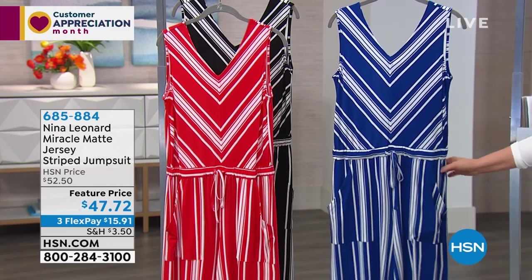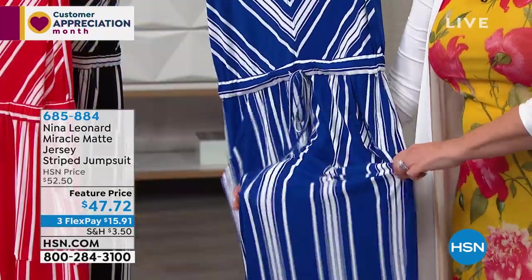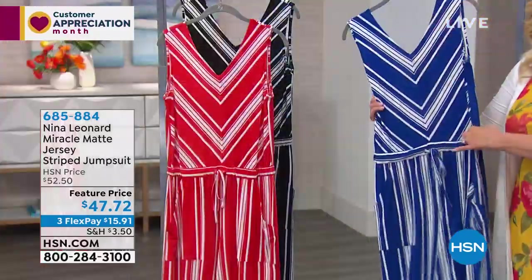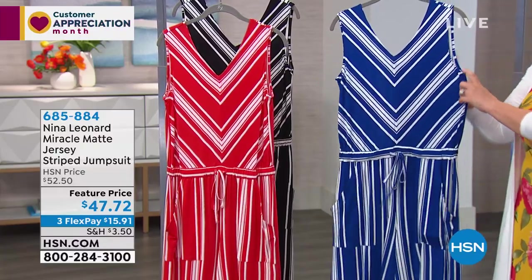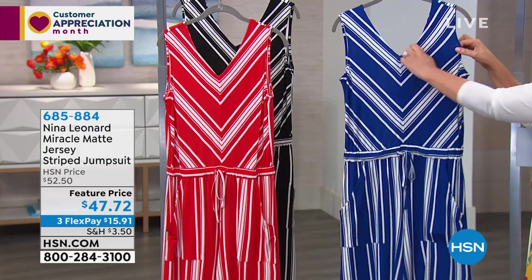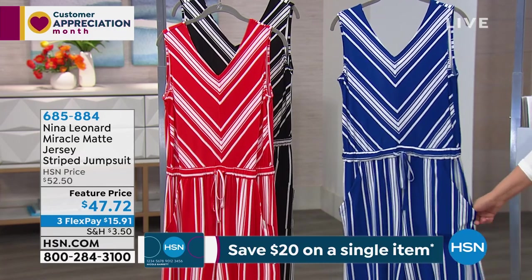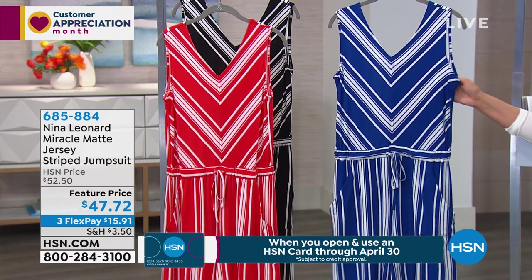Stretch and return is super easy — you pop it on and off multiple times during the day, because that's what you have to do in a jumpsuit. You don't want it not to return. It needs to go back to its original shape — you don't want the shoulders stretched out when you come out of the ladies room. Not the case because the miracle matte jersey has all that stretch and return. You can put it on and off as many times as you want and it's always going to go back to its original shape.